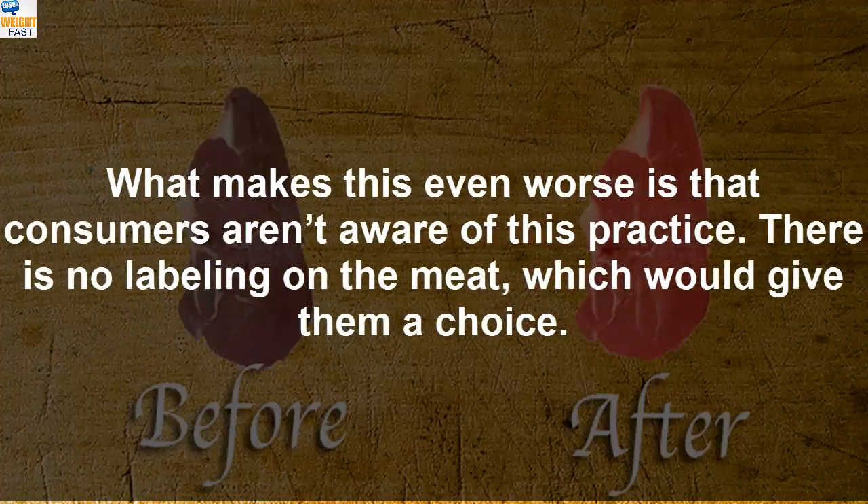What makes this even worse is that consumers aren't aware of this practice. There is no labeling on the meat, which would give them a choice.